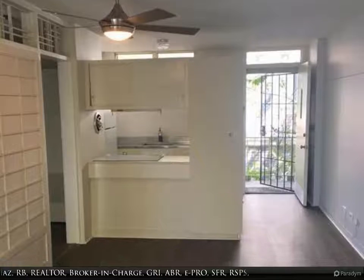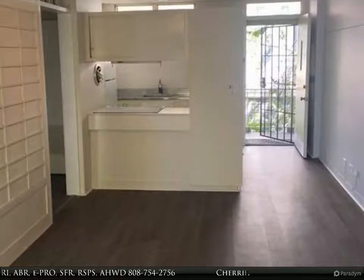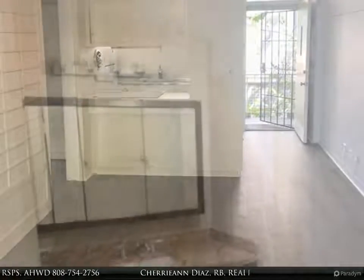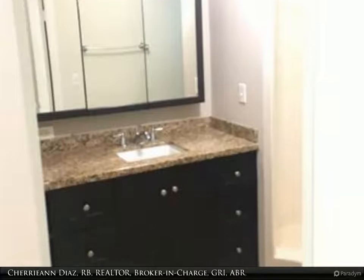Great investment property or first time home buyer in Makiki Palms. This one bedroom, one bath is spacious and partially upgraded. For more information, review the details below.